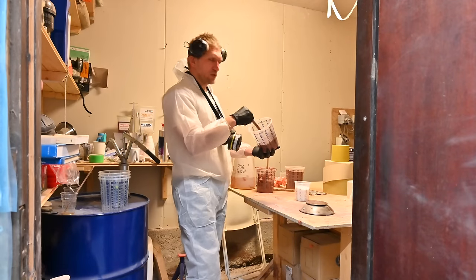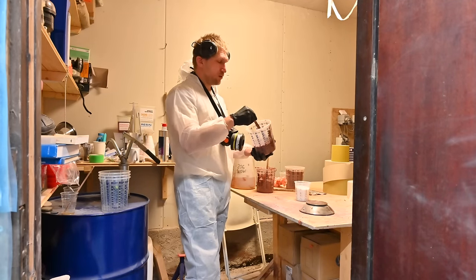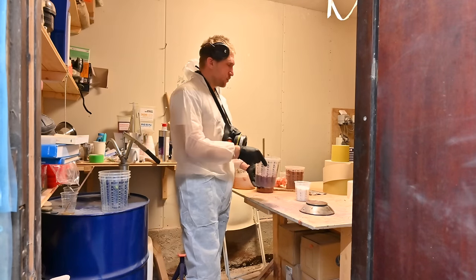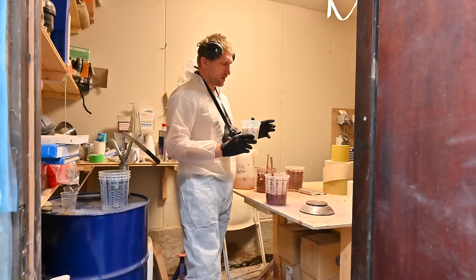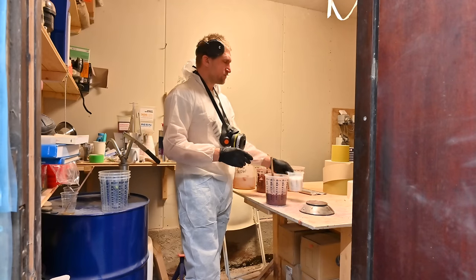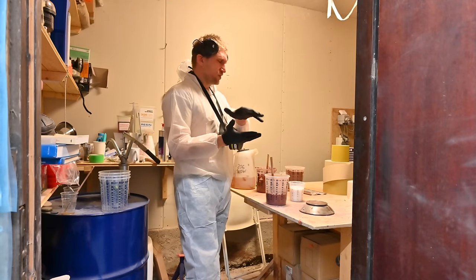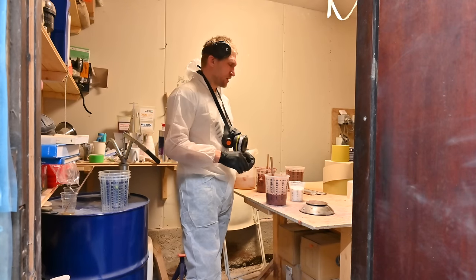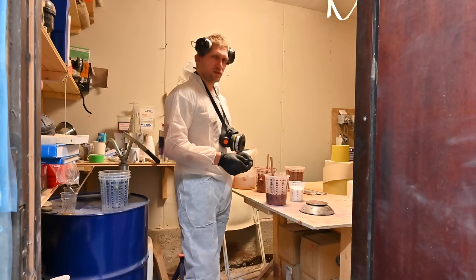I've changed the recipe a little bit for the fairing for the keel pocket. I will use the micro balloons that we have used for the fairing for the whole hull, but I will also add some colloidal silica just to make it stronger and harder. It will also make it harder to sand but I'm thinking just because we will have that keel plate sitting there, it would be nice to have a bit stronger fairing just for that area.